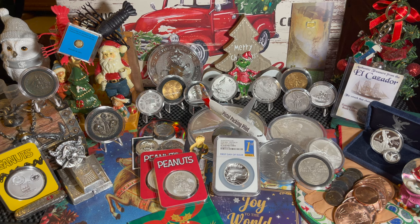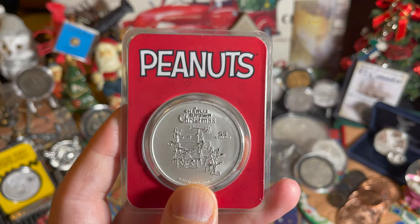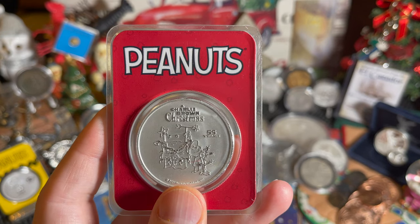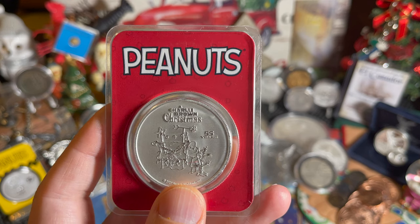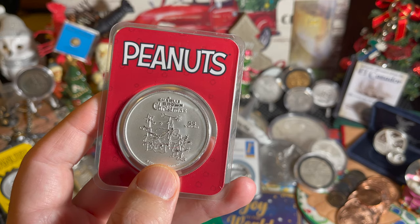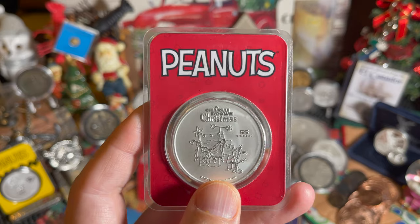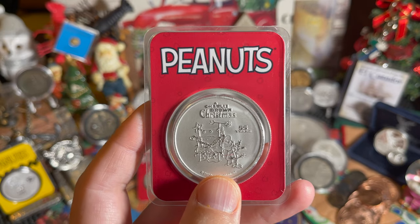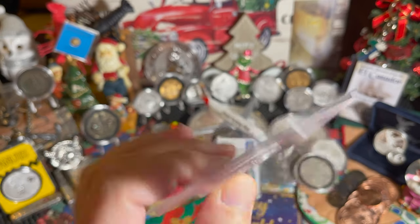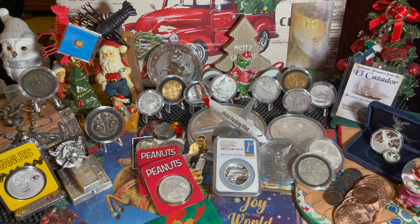These have a very limited mintage of only 10,000. Now the thing I don't understand — and maybe somebody can tell me in the comments — is it 10,000 in the TEP? Just so everybody knows, when everybody says TEP, that means it's just the protective plastic casing. It stands for tamper evident packaging. So is it 10,000 of just this style coin, or 10,000 in the TEP and then 10,000 additional? I don't know — if somebody can clarify that, that would be really great to know.